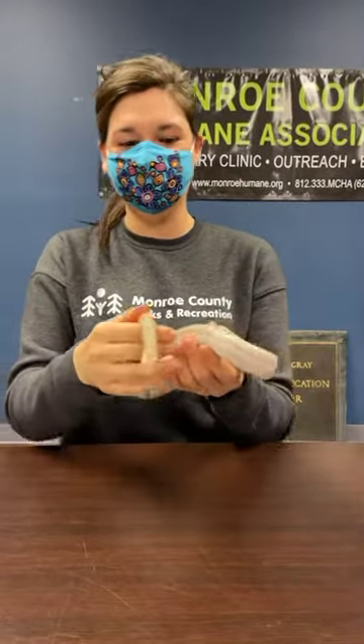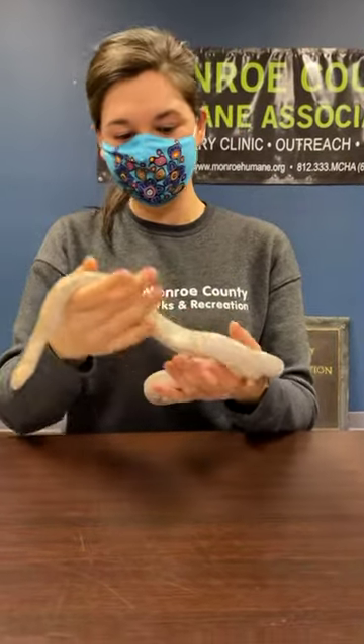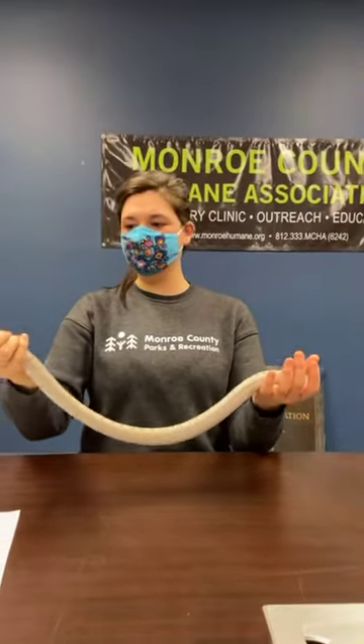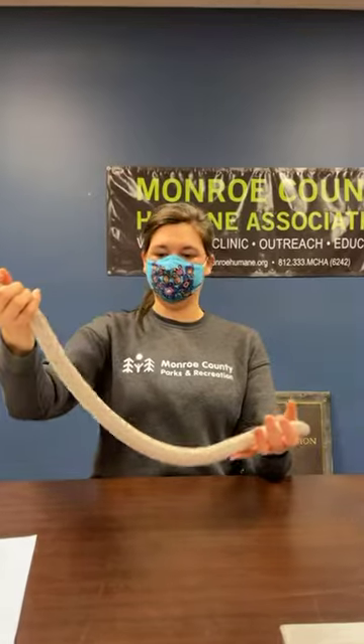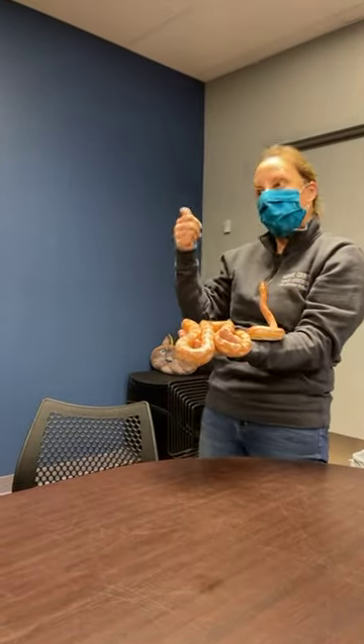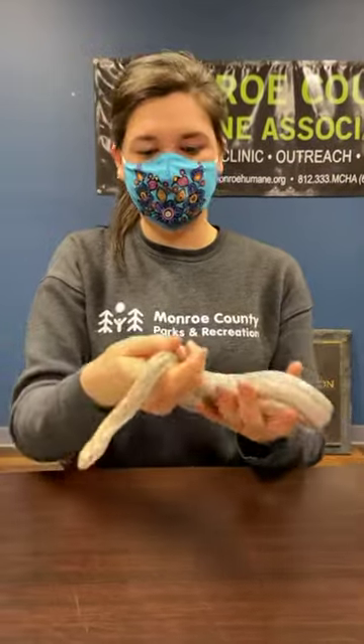Someone asked in the comments how big are they. Professor Plum I would say is closer to three feet, and versus Tangerine's probably like five or six feet. So they can get pretty long. A snake is actually a special type of reptile — they have something called a vertebrate, which just means that they have a backbone and a spine.